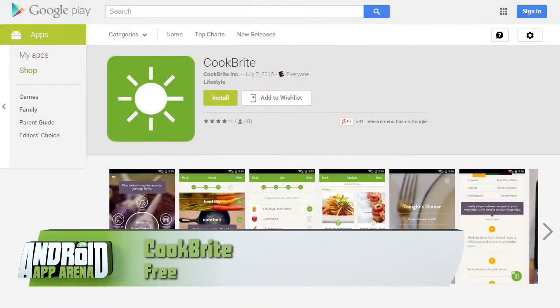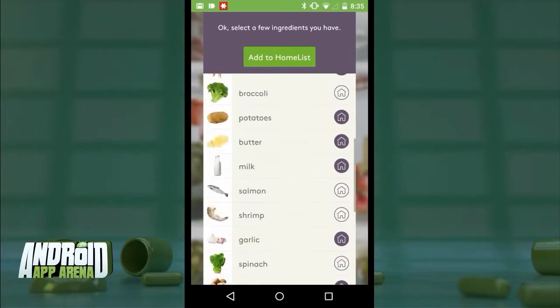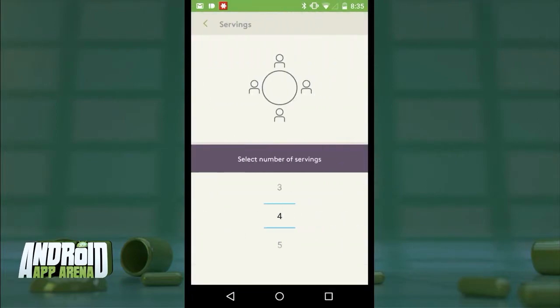First up: when you're planning a meal to make at home, the more information you have the better. For so long we've envisioned a magical refrigerator that knows just what food is inside and can offer up recipes based on that food, so we don't have to do all the hard work of coming up with something ourselves. Check this out — CookBright aims to help with meal planning by logging the food you already have and offering suggestions based on those ingredients, along with a shopping list of the things to pick up. First off, you'll give the app a number of ingredients that you have in the home to start with, then you're taken to the hub.